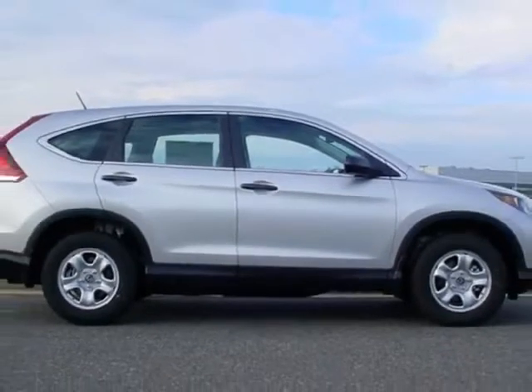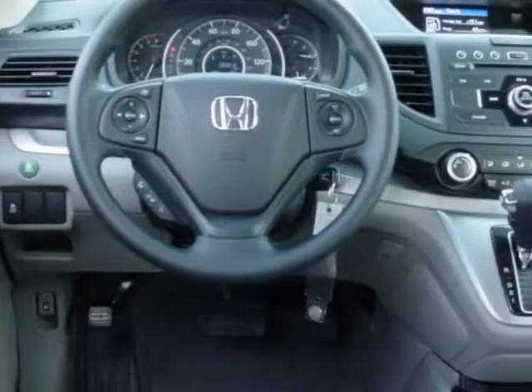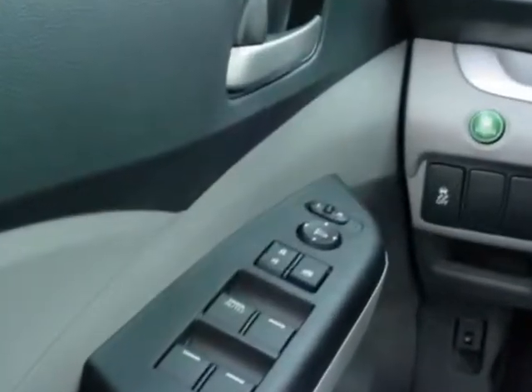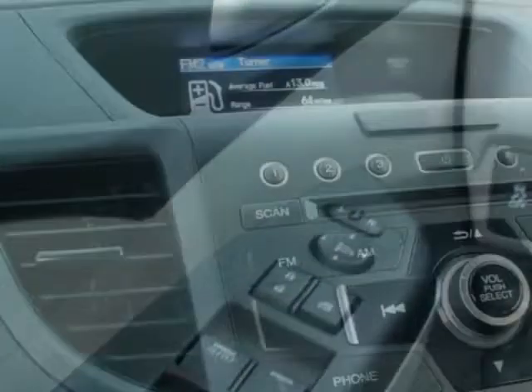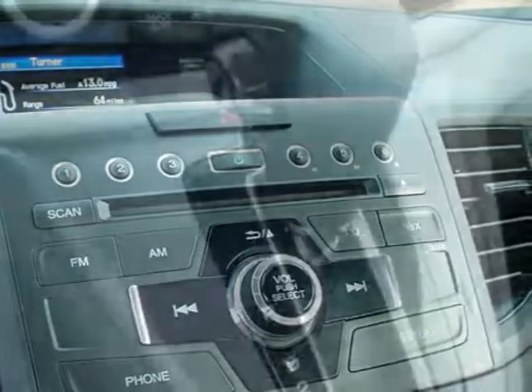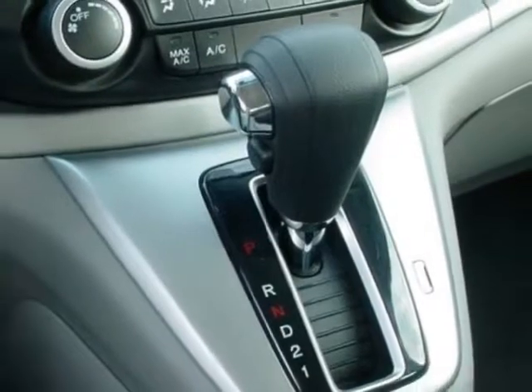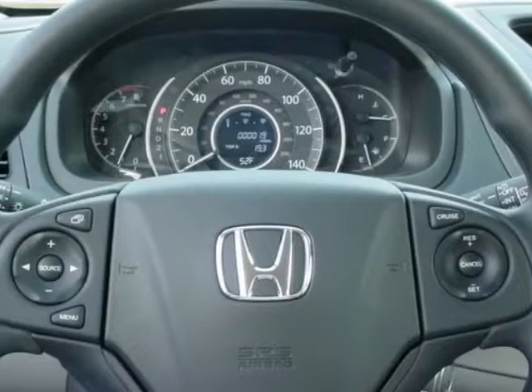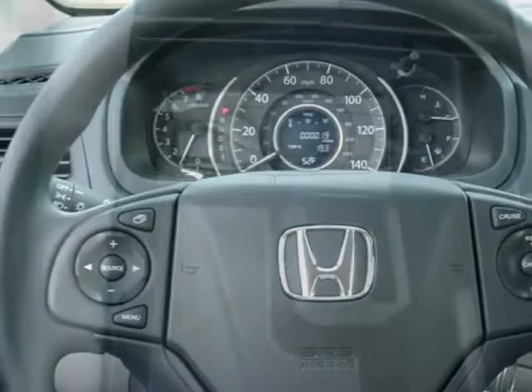This CR-V boasts a 2.4-liter engine and has a 5-speed automatic transmission. Additional options for this vehicle include power mirrors, steering wheel radio controls, tinted windows, and fog lights. Call 888-739-9159 or email our friendly sales staff today to schedule a test drive.